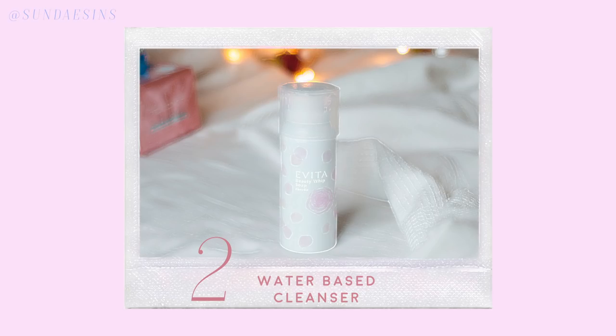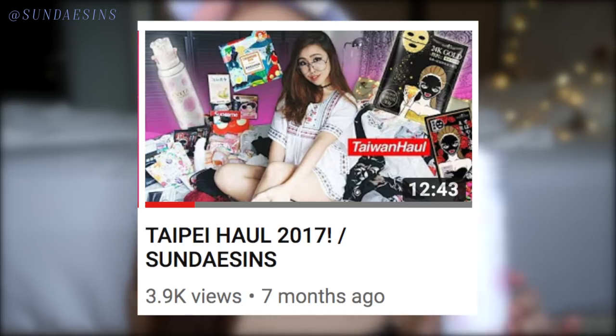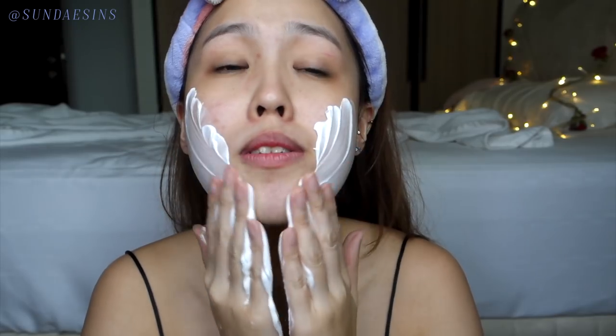Now step two — we are going to use the water-based cleanser. What do I mean by that? It is your normal face wash. If you watched my Taipei haul, you'll know I got this from Taipei. It is the Beauty Whip Soap from Kanebo. It's super pretty — it's actually a rose. When you press it, oh my god, it's actually a foam rose. No one can buy you roses, so you buy yourself roses every morning. The texture is super lightweight. Now my skin feels super clean, super super clean. It has that tight kind of feeling, but not too dry, which I love.